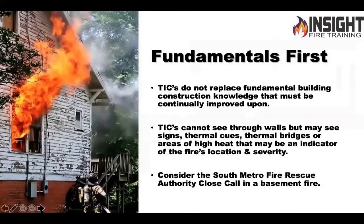We're going to talk about fire ground use. Fundamentals first though. When you go and size up a structure, your thermal imaging camera does not replace fundamentals as far as building construction, fire behavior, getting out, learning your streets, pre-planning, all the things that we should normally do.